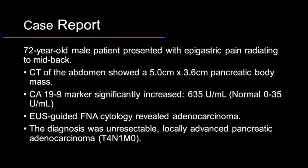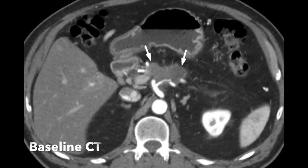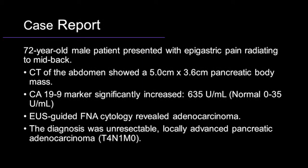We now present our first experience with P32 brachytherapy in a patient with locally advanced pancreatic cancer. A 72-year-old gentleman presented with epigastric pain radiating to the mid-back. CT of the abdomen showed a 5 cm x 3.6 cm mass located in the pancreatic body. The CA-19-9 marker was markedly increased. EUS was performed to further examine the mass, and EUS-guided fine needle aspiration cytology revealed adenocarcinoma. The constellation of findings was consistent with unresectable locally advanced pancreatic adenocarcinoma.